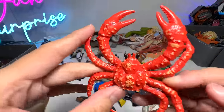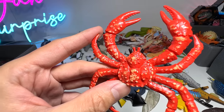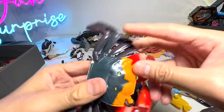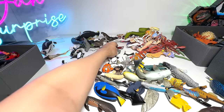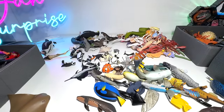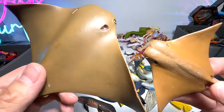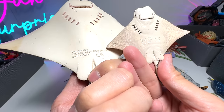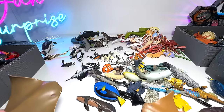Here's another crab — this seems to be a coconut crab. Another crab — don't really remember what it is. And here's a crab with one claw. Cow-nosed ray — this is the smaller version, and this is basically the big one. Both of them are actually from Safari LTD — it's just a bigger version of it.